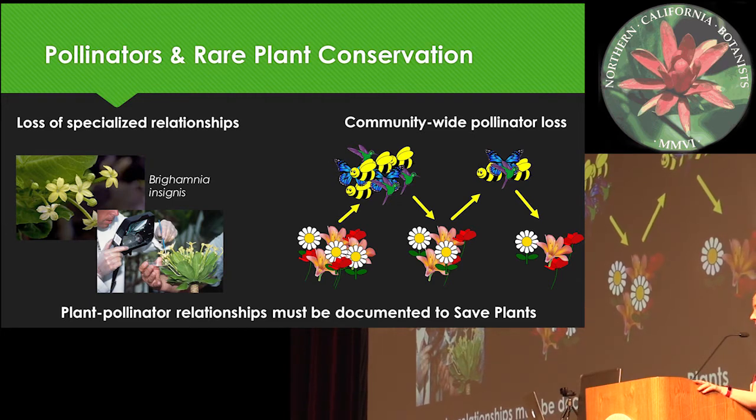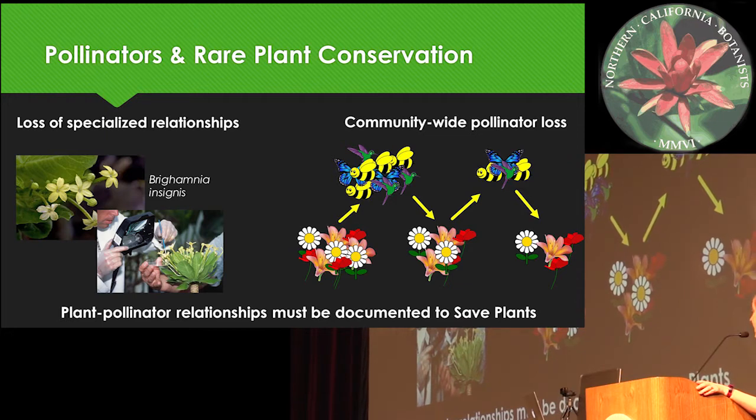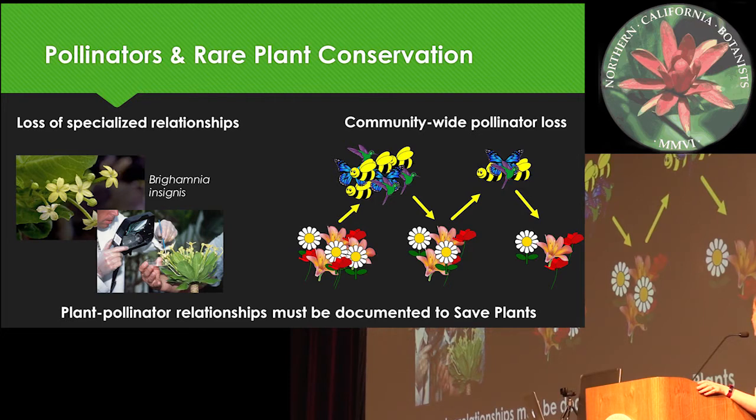I don't think I have to convince you all, but pollinators are very important to rare plant conservation. This can happen very directly if a plant has specialized pollinators and loses its primary mode of reproduction, as the famous case of Brighamia insignis in Hawaii, where now that plant can only be propagated by hand pollination by humans after the loss of its native pollinator. And also, the more indirect effect of community-wide pollinator loss on already dwindling plant populations.